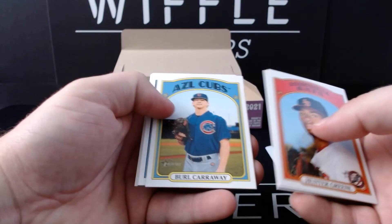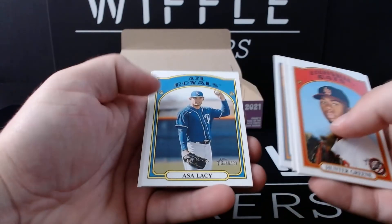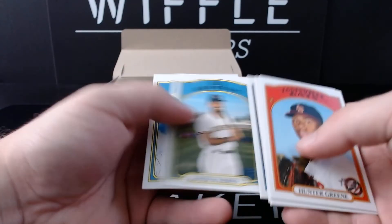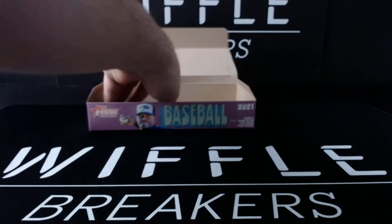Hunter Green, Jeremy Pena, Burrell Carraway, Jordan Westberg, Asa Lacy — short print — JT Ginn, Xavier Warren, and Robert Hassel.